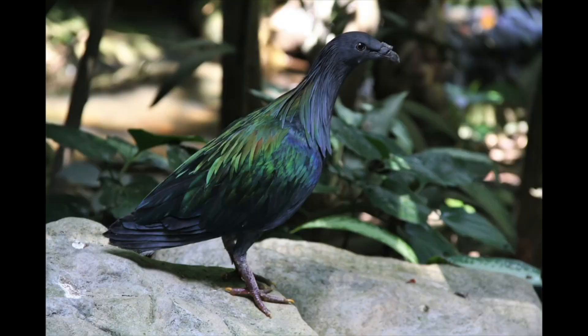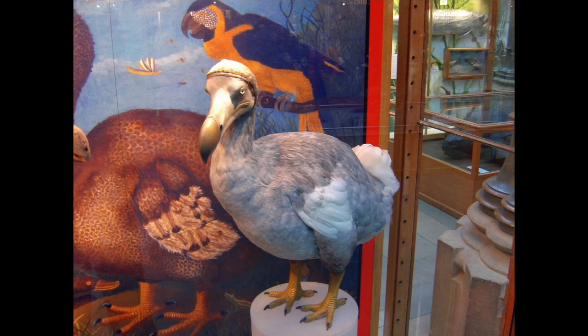In fact, it's most closely related to a beautiful pigeon called the Nicobar pigeon. The Nicobar pigeon lives across the Indian Ocean on islands and is a really strong flyer — particularly different from the dodo, which was just a big flightless bird that laid its eggs and nested on the ground.